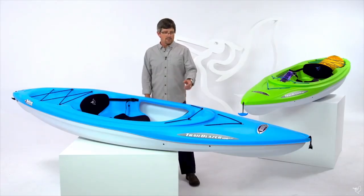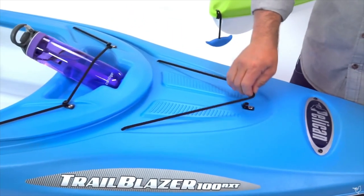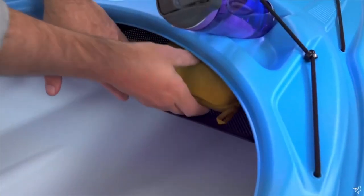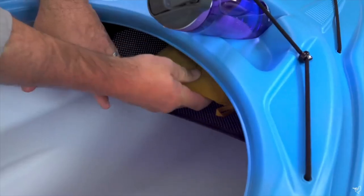So let's go through the features. On the deck, we have some bungee for storage. We have a cockpit table with a water bottle holder in it. Below deck, we have a hammock for easily accessible essentials.